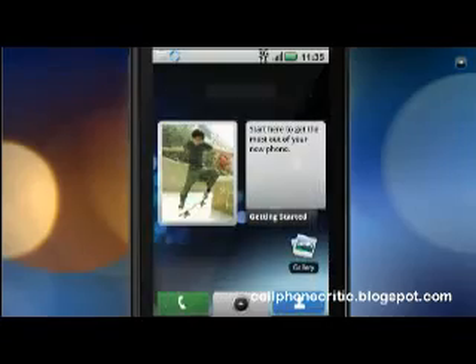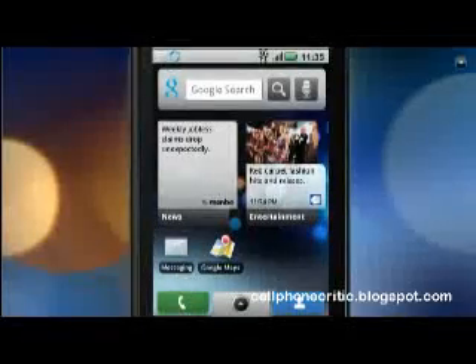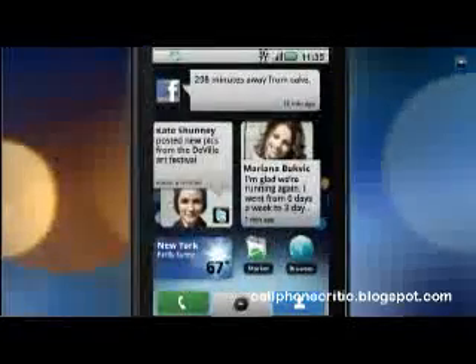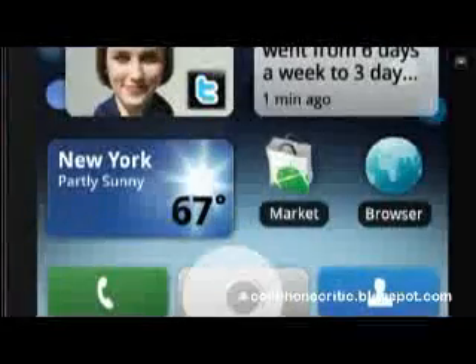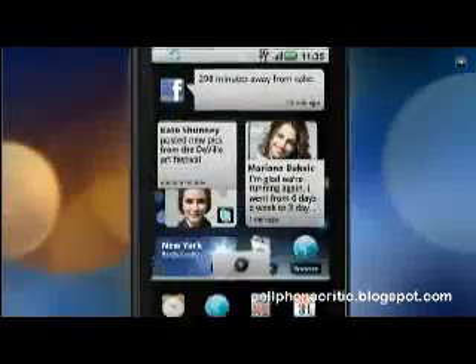Add RSS feeds to your home screen and customize them any way you want. Set them up to grab your sports scores, weather, news, Hollywood gossip, whatever you're into. There's also a whole drawer for your favorite apps from the Android market.